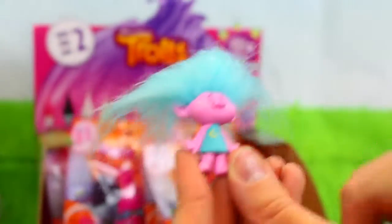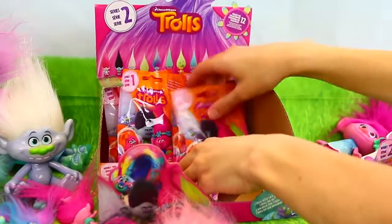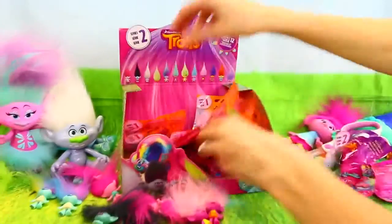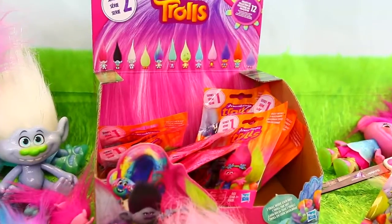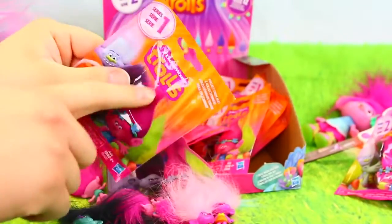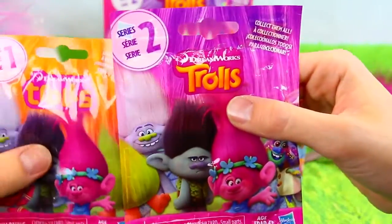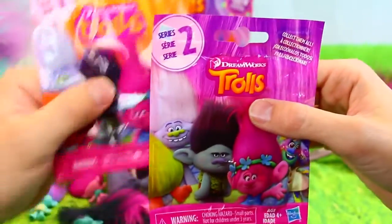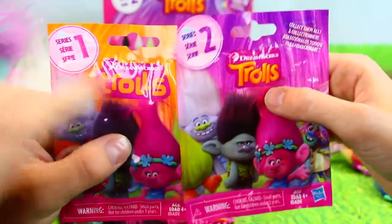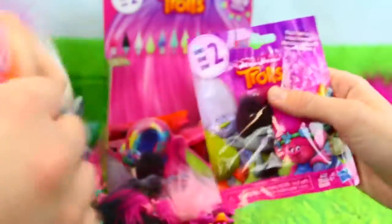That's like me every day — me at two o'clock. So now we are into the series ones, which we still need a lot of those too. We noticed that the logo's different. Here's series two — that's the Trolls logo you see for the movie. And then that one's kind of more child modern-looking. So that's another way to tell them apart.